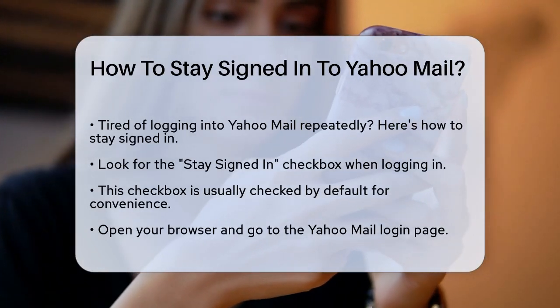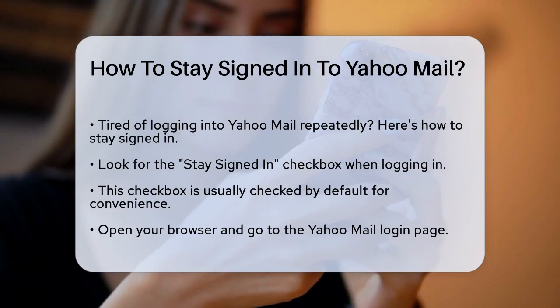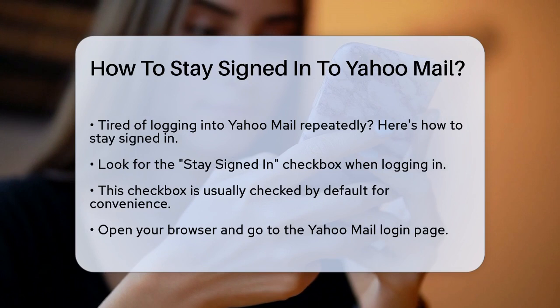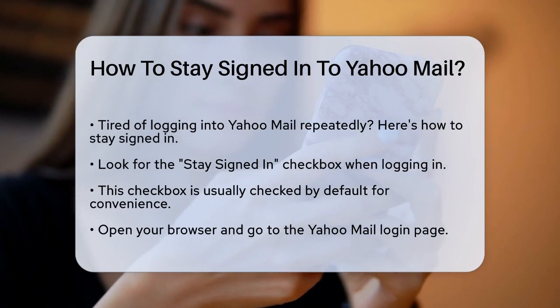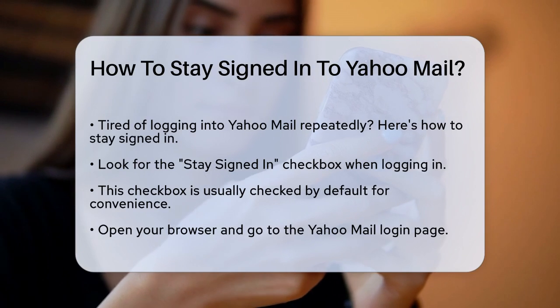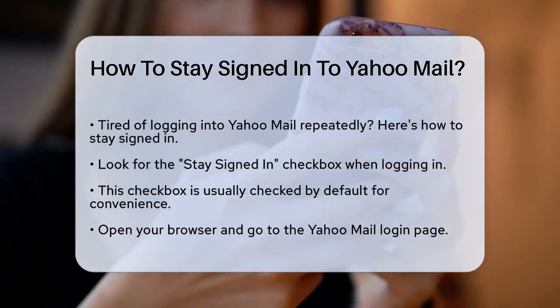When you log into your Yahoo Mail account, you'll notice a checkbox labeled Stay Signed In. This checkbox is usually checked by default, which means Yahoo will keep you logged in for a longer period. To stay signed in, simply ensure that this checkbox remains checked when you enter your login credentials.